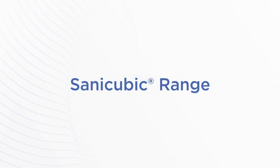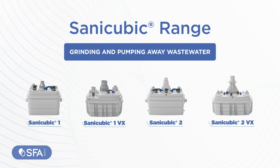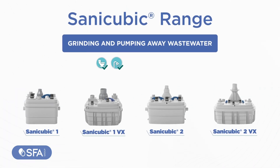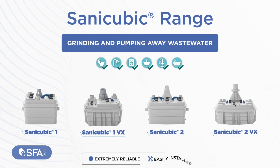Introducing the SANICUBIC Range, the best solutions for grinding and pumping away wastewater from multiple fixtures. Ideal for both residential and commercial settings, including uncontrolled environments, the SANICUBIC systems are extremely reliable and easily installed.